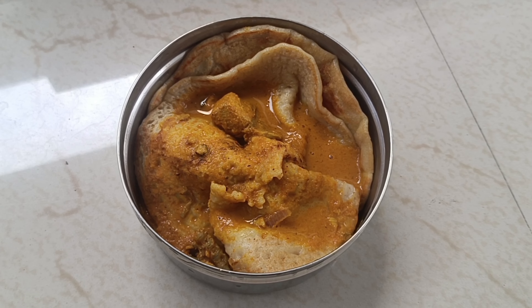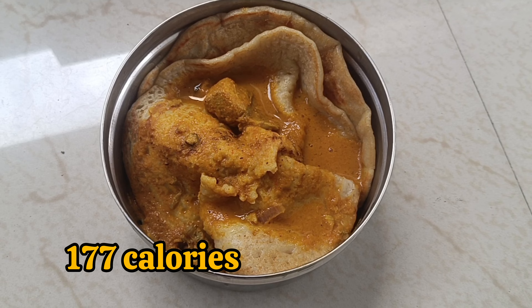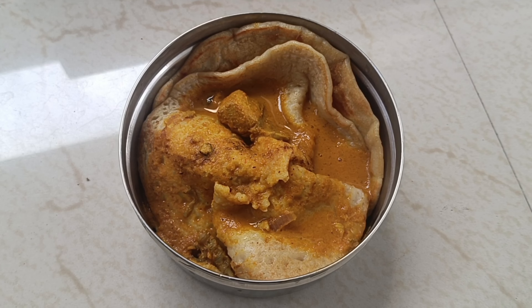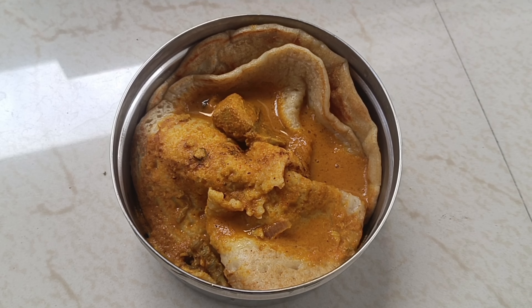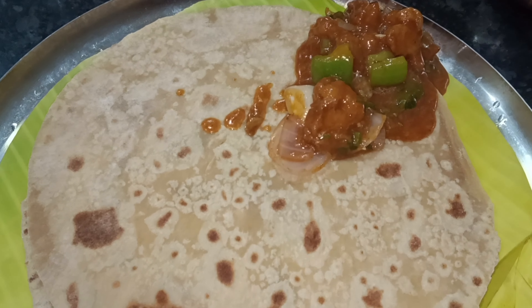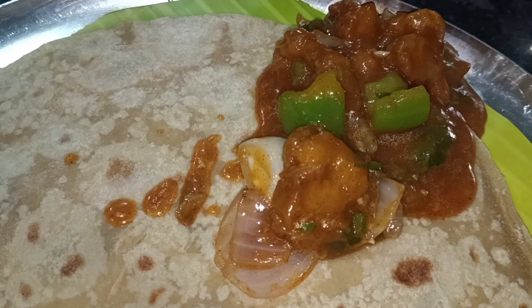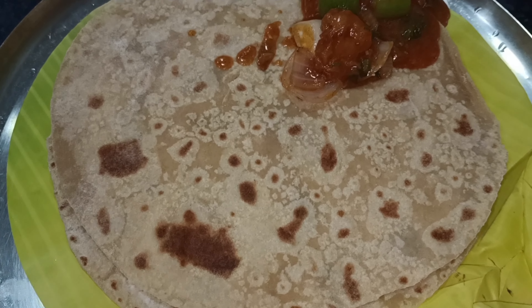We are using a luncheon at this time. This is a mean curry - this is 177 calories. We are cooking as well. We are using some gravy and fish. We are using Chappathi Chilli Gobi.